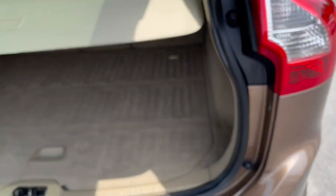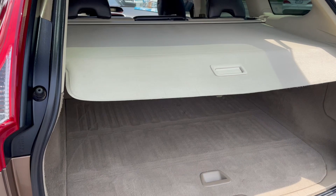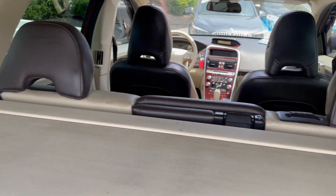Plenty of room inside. This one actually still has the retractable cargo cover, plenty of cargo room, and it's got fold-down rear seating.